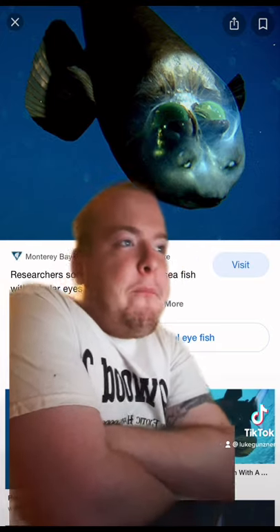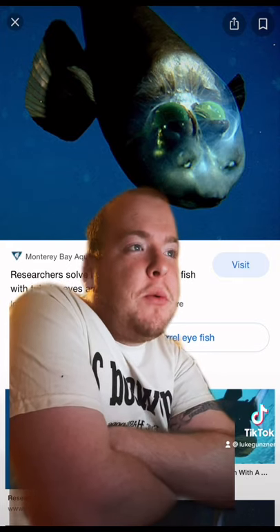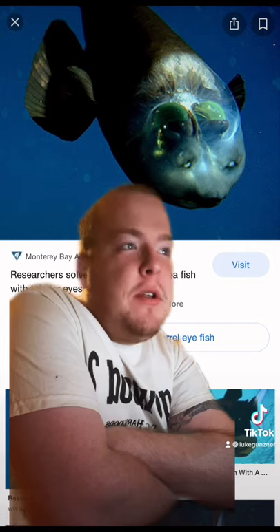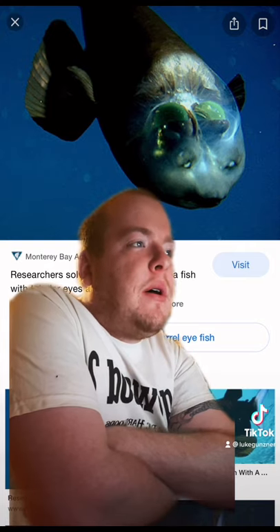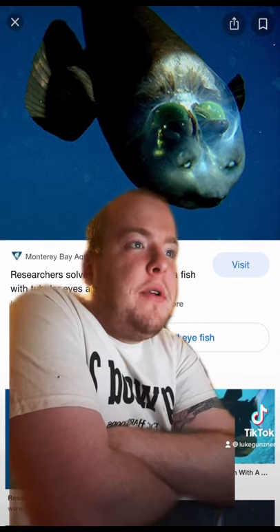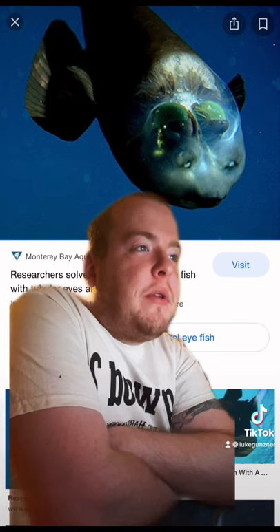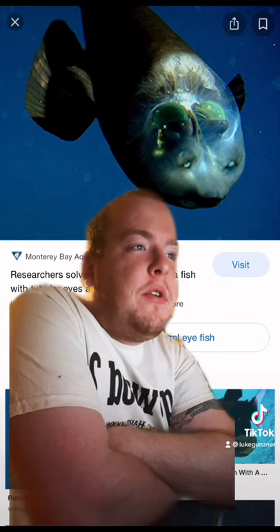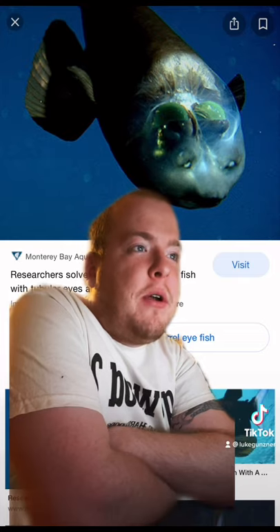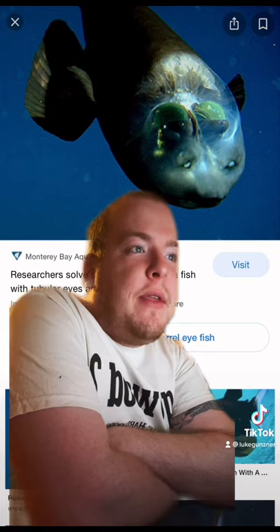Deep-sea fish have adapted to their pitch-black environment in a variety of amazing ways. Several species of deep-water fishes are called barrel-eyes because their eyes are tubular in shape. They typically live near the depth where sunlight from the surface fades to complete blackness. They use their ultra-sensitive tubular eyes to search for faint silhouettes of prey overhead. Although such eyes are very good at collecting light, they have a very narrow field of view.